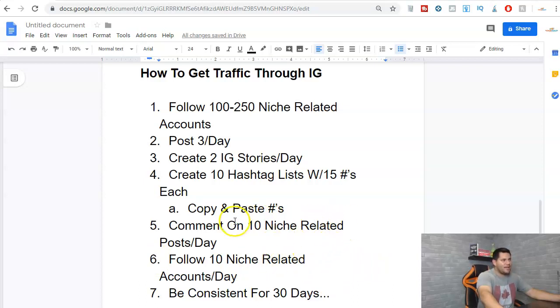Next, follow 10 niche-related accounts per day. I would not comment and follow the same account every single time. If you comment on someone and actually like their content, go ahead and follow them — but don't just comment and follow someone for the sake of it. Follow somebody that posts as often as you do, that has an engaging, active account. Don't follow an account that hasn't posted in months because there's going to be no value there.